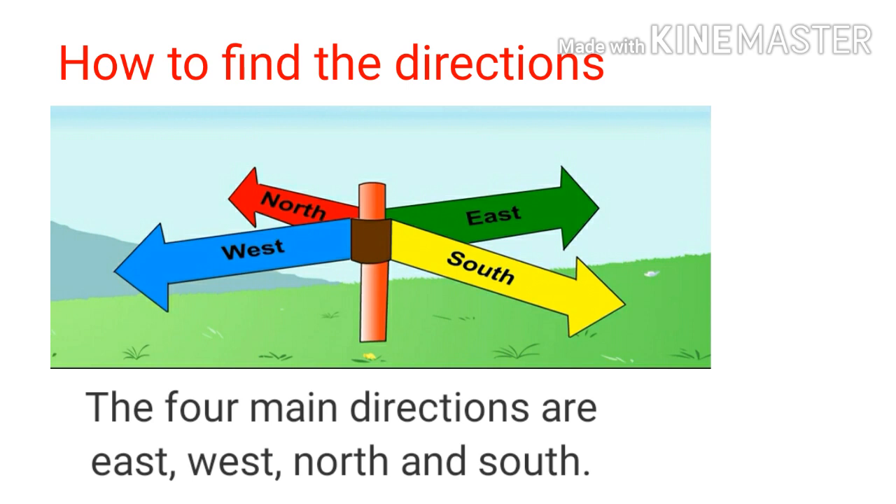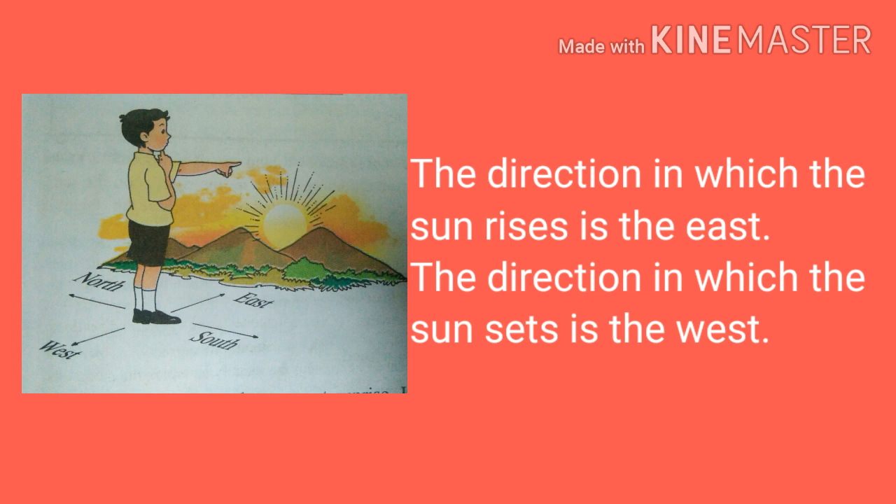Let us learn how to find the directions. The four main directions are east, west, north and south. The direction in which the sun rises is the east. The direction in which the sun sets is the west. East and west are opposite to each other. If we stand facing east, the west is behind us. At that time, the north is to our left and the south is to our right.